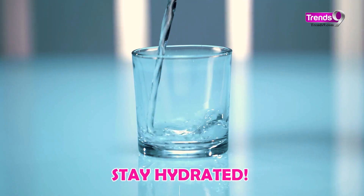Stay hydrated folks, drink plenty of water to keep your skin glowing and healthy, especially in the summer heat.